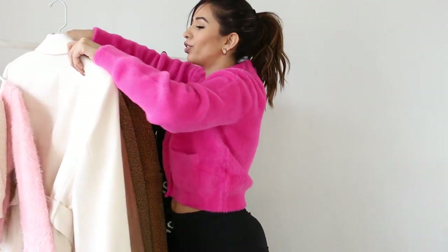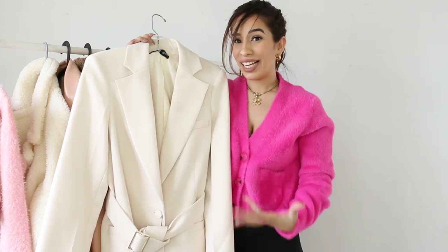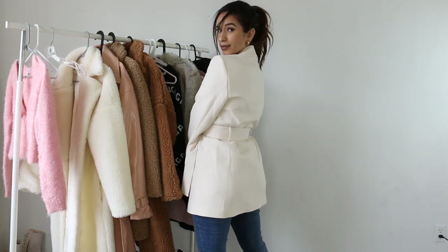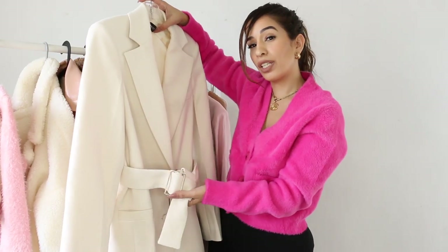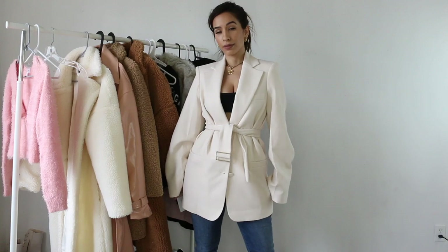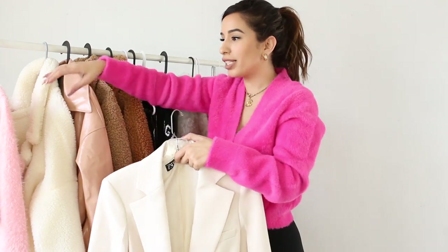Moving on to another stunning piece — this is from Zara. It's like a blazer kind of suit dress. I didn't get it directly from Zara; I actually got it from eBay from a seller in Portugal because it was sold out everywhere. It's a cream color, not really white, and it has this really cute belt for detail. With stockings and boots it's going to be so pretty. You can also wear it not as a dress but as a jacket with denim.